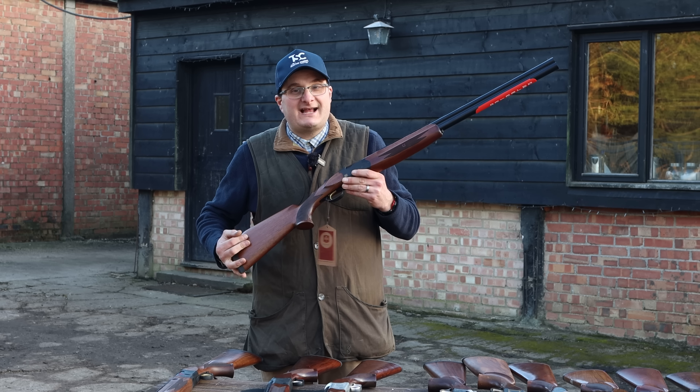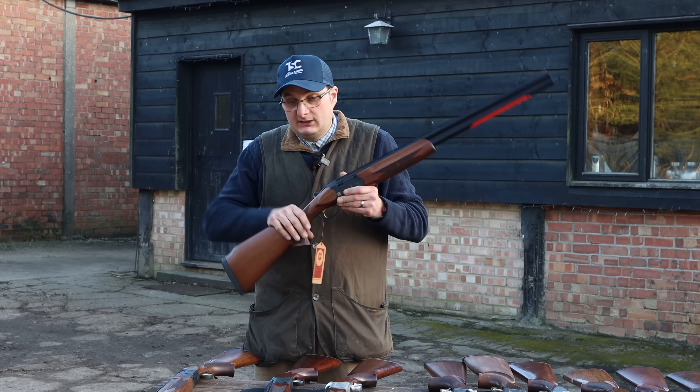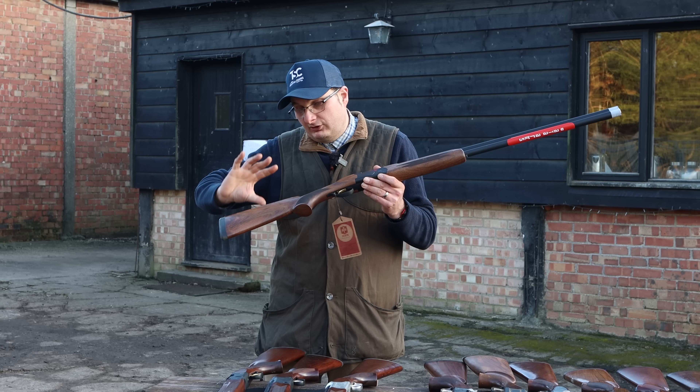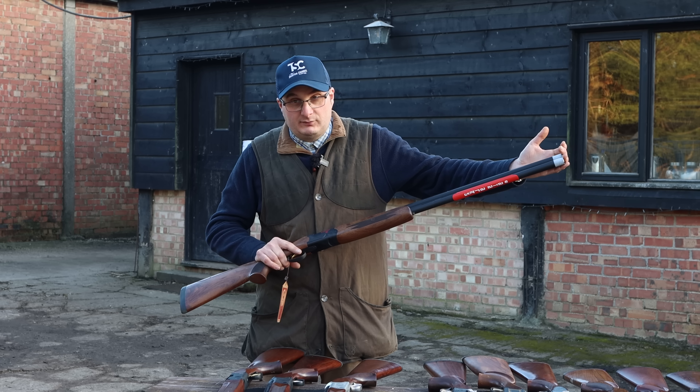I've got the ATA standard model, which starts at about £650, and their clay shooting model which goes up to about £900. The clay model comes with an adjustable comb — up, down, left, right — and external chokes.